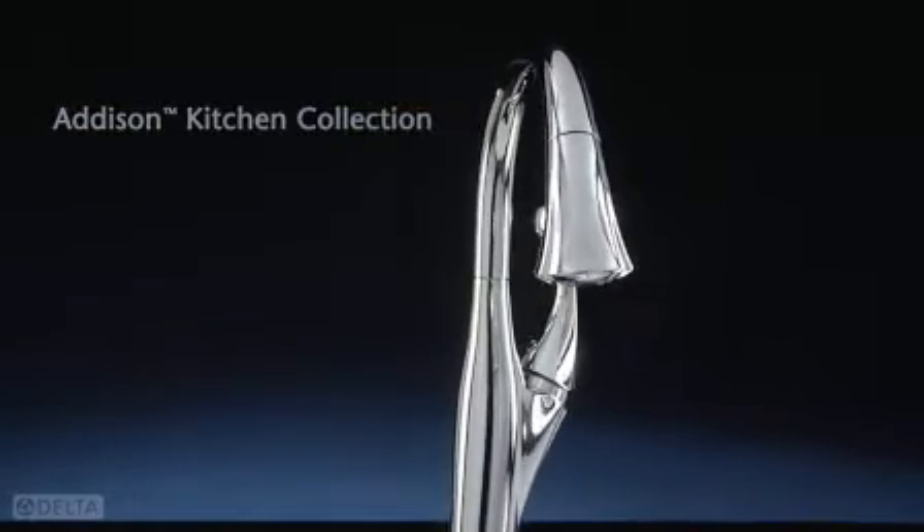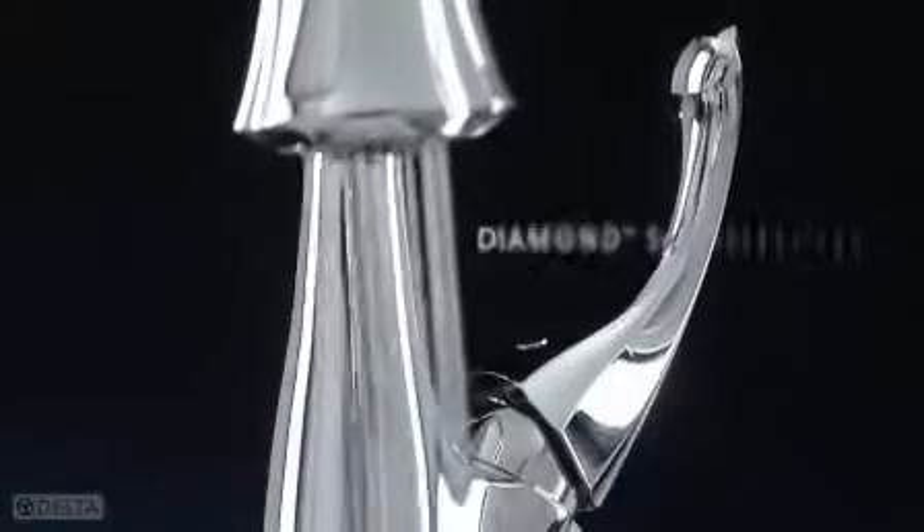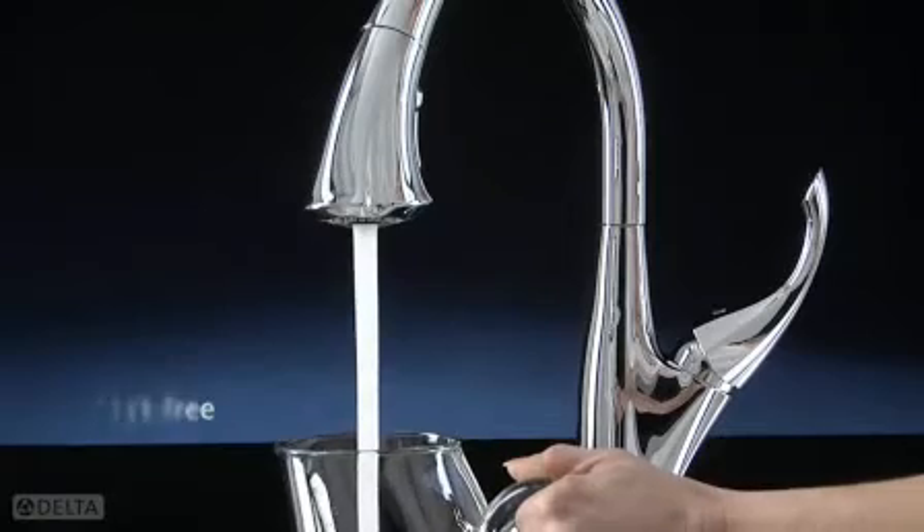Add a touch of romance to the kitchen with the Addison Kitchen Collection, featuring Diamond Seal Technology for leak-free performance that lasts up to 5 million uses.